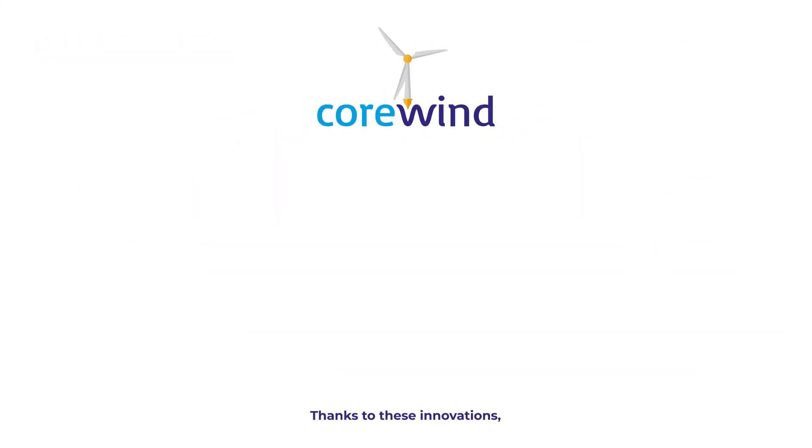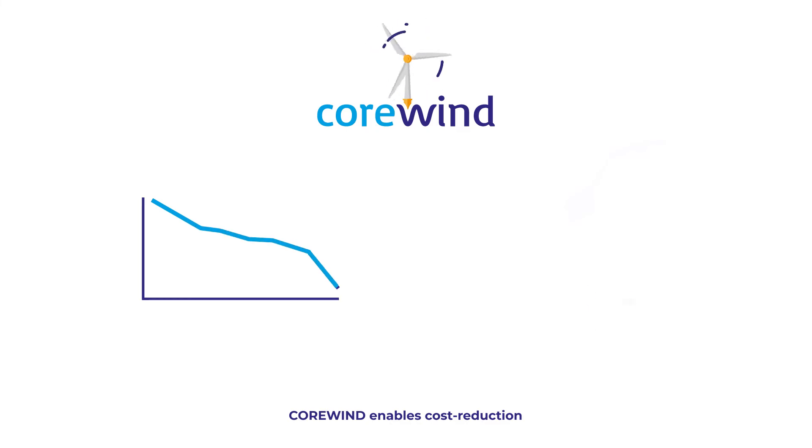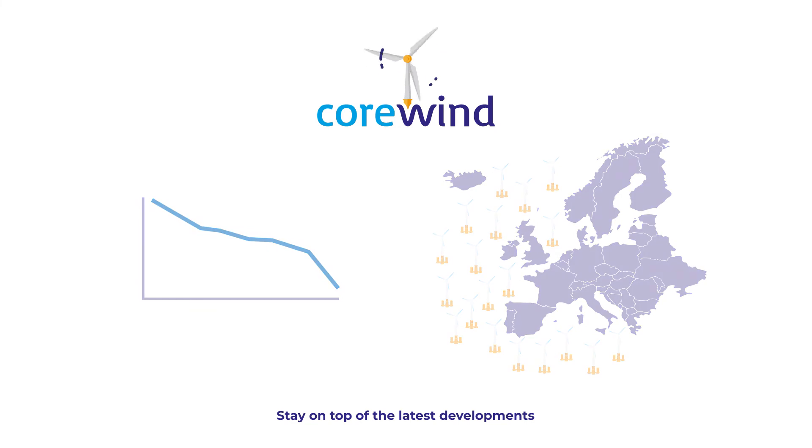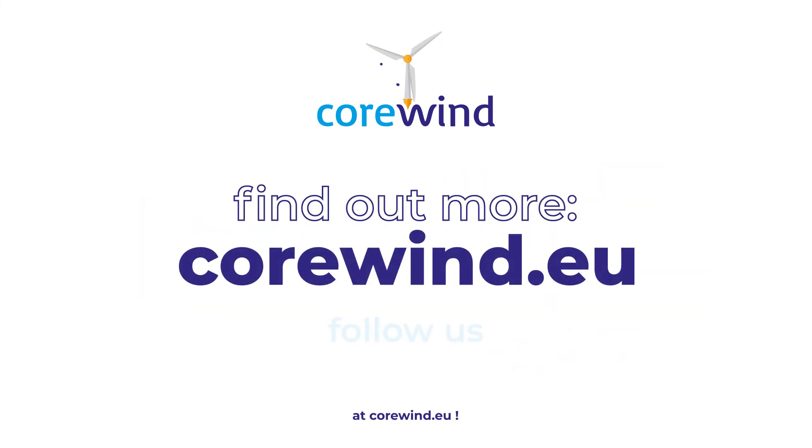Thanks to these innovations, Corewind enables cost reduction and a faster uptake of floating wind technologies. Stay on top of the latest developments at corewind.eu.